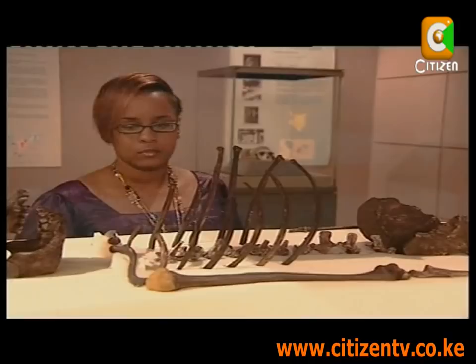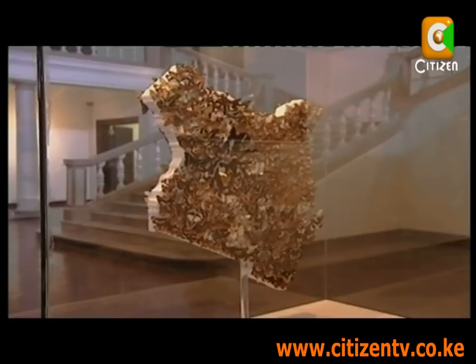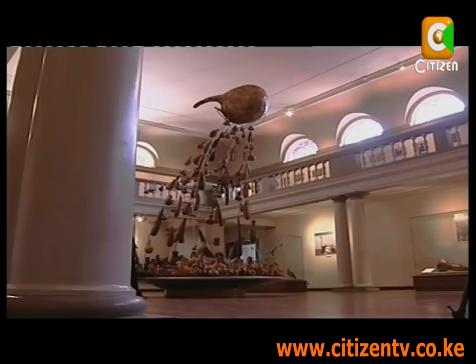Perhaps the most breathtaking piece in the Hall is the Gord of Kenya. The Gord is a universal Kenyan tool used by all tribes, hence the aptly named theme: Uniting in Diversity.